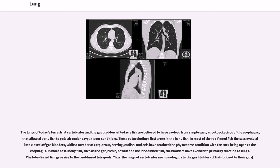In more basal bony fish, such as the gar, bowfin and the lobe-finned fish, the bladders have evolved to primarily function as lungs. The lobe-finned fish gave rise to the land-based tetrapods. Thus, the lungs of vertebrates are homologous to the gas bladders of fish, but not to their gills.